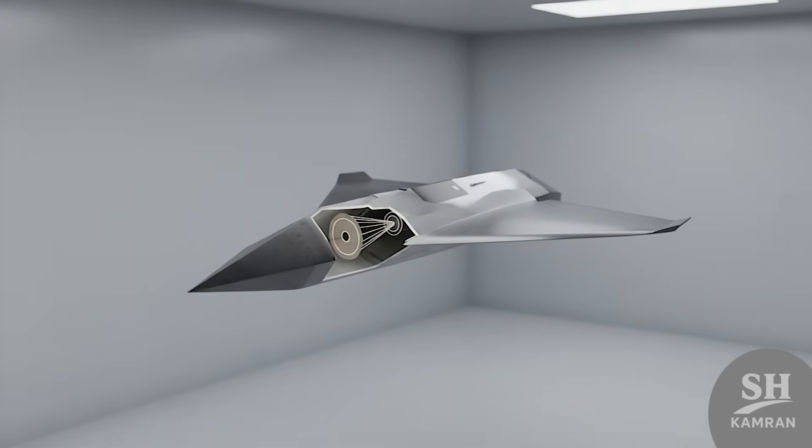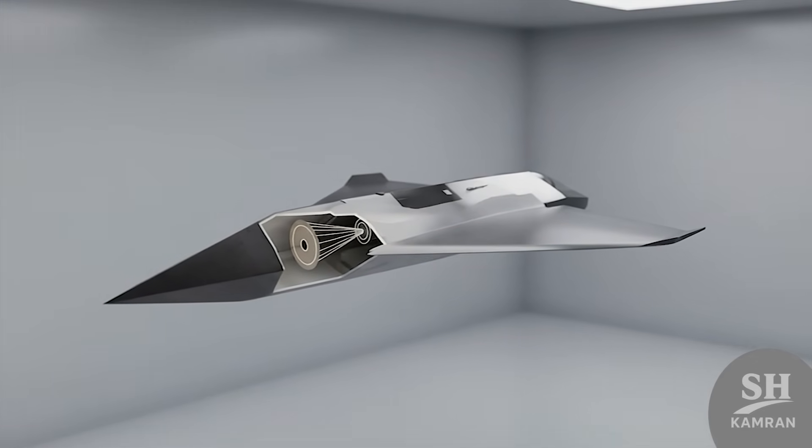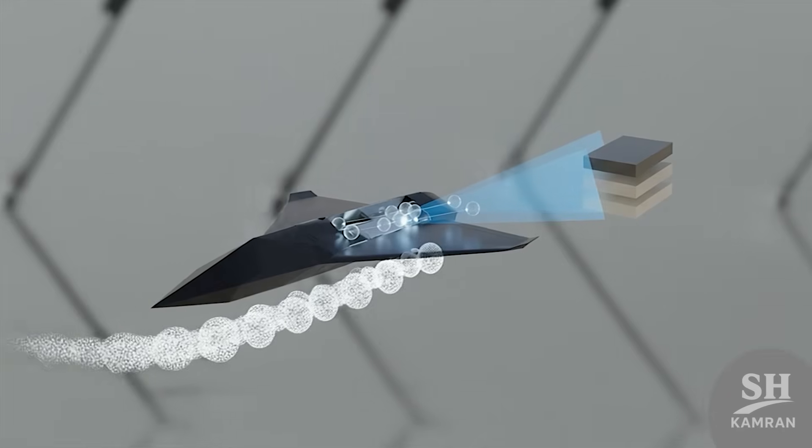The warhead installed on the Hadid 110 has a story. This warhead is designed to focus the blast in one spot. With a light weight, it creates the maximum possible destruction.